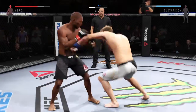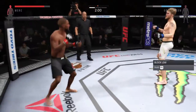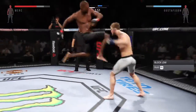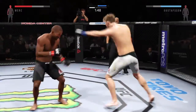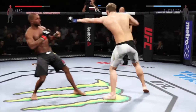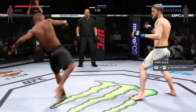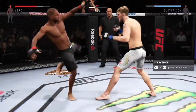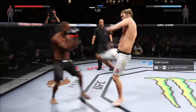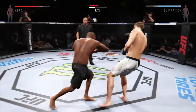Big power jab. Oh — flying knee! Head kick — cutting with the kick. Solid jab. Big punches. And another jab. Oh, and he goes up top with a kick. Nice kick. Big body kick.